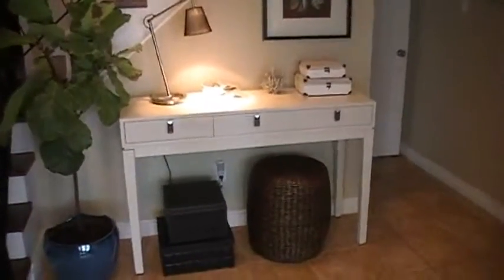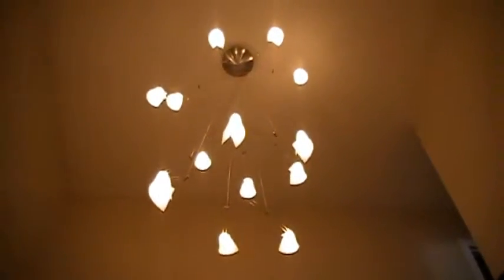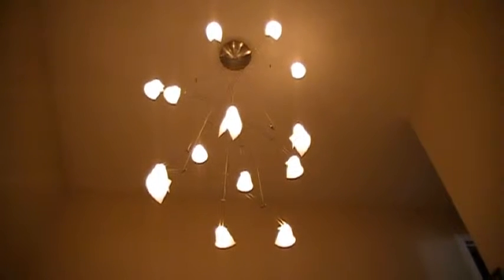And to finish off the foyer, we selected this fantastic mobile-like chandelier that fills the space up there and adds some interest.